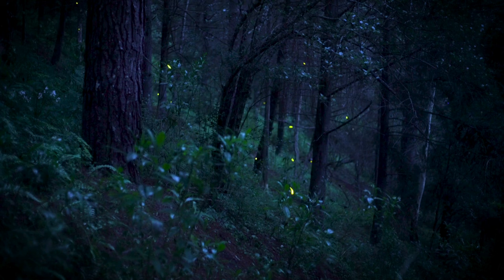However, firefly populations are declining due to habitat loss, light pollution, and pesticide use. It's crucial to create and maintain firefly-friendly environments to preserve these enchanting insects.